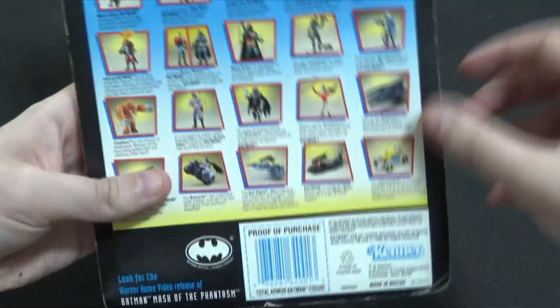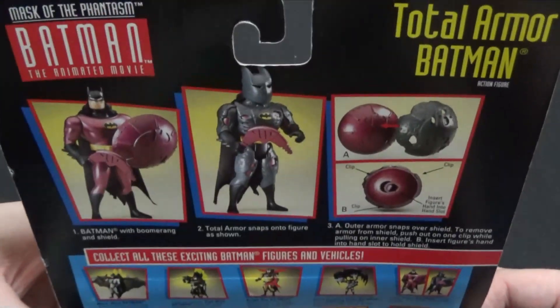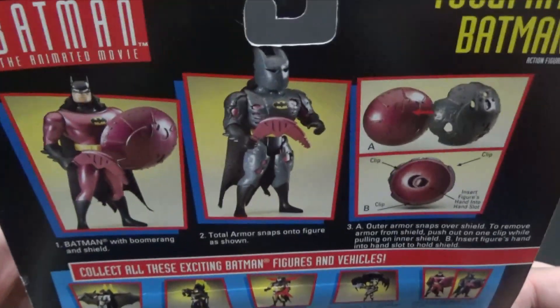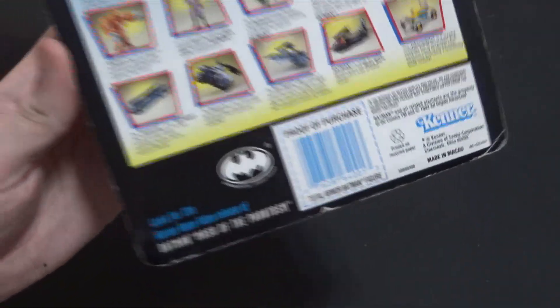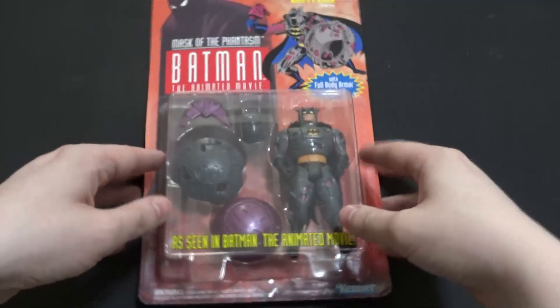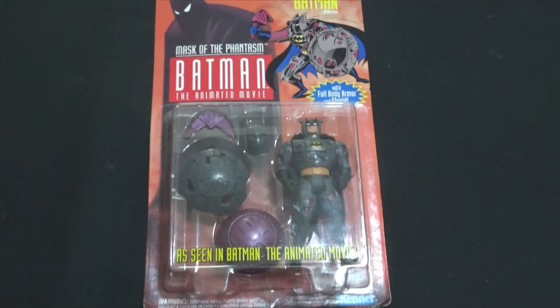This is actually a birthday present for my partner. This is his favorite Batman movie, and for good reason. So I grabbed it for him. He saw a picture of it on our Instagram for our store and loved it. So that's that.